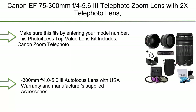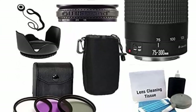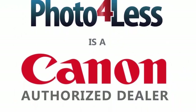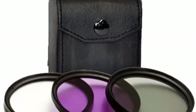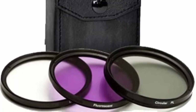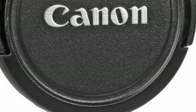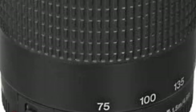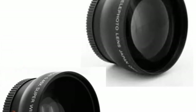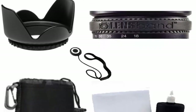Number 2: Canon EF 75-300mm f/4-5.6 Mark III telephoto zoom lens with 2x telephoto lens, HD wide-angle lens, and accessories 8-piece kit. This Photo 4 Less top value lens kit includes the Canon zoom telephoto EF 75-300mm f/4-5.6 Mark III autofocus lens with USA warranty and manufacturer's accessories, 58mm 2x professional telephoto lens, high-definition 58mm wide-angle lens, three-piece filter kit (UV, CPL, FLD), 58mm lens cap holder, Vidpro lens and screen cleaning kit, lens pouch medium 6-inch, lens band stop zoom creep, and 58mm tulip lens hood.